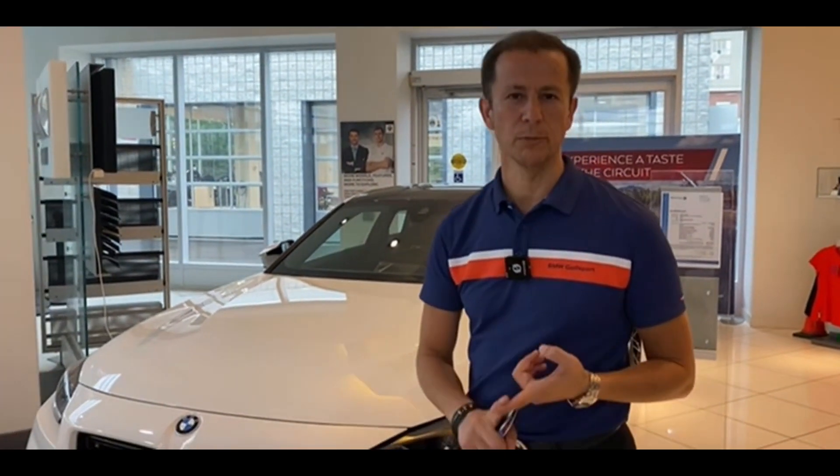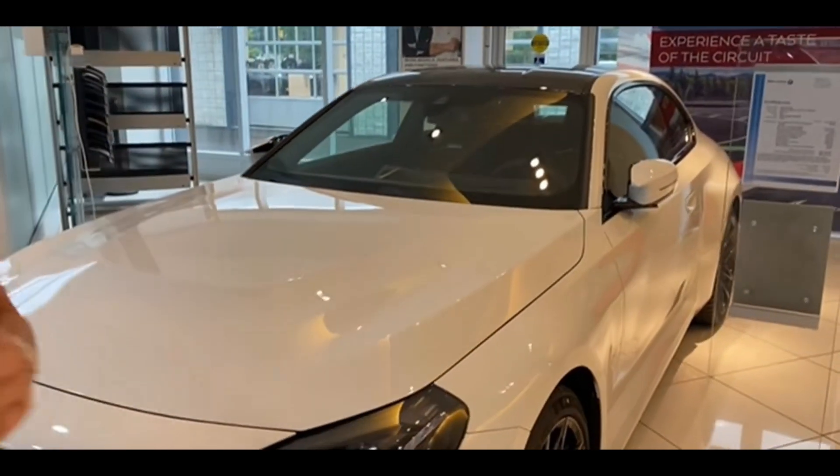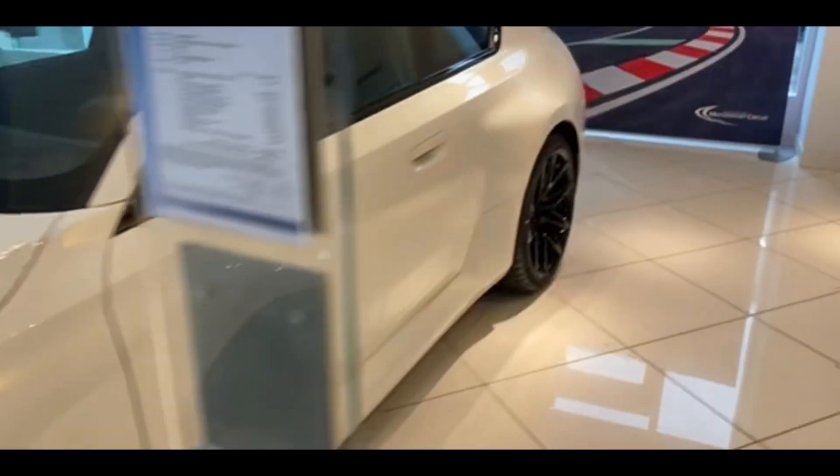The 2023 BMW M2 has the premium carbon package and premium package, shadow headlines, and car garage door opener. We're going to show you the interior of this car. Follow me.